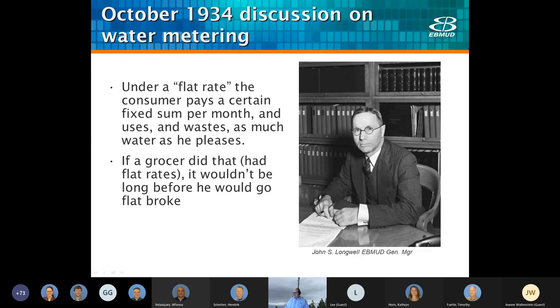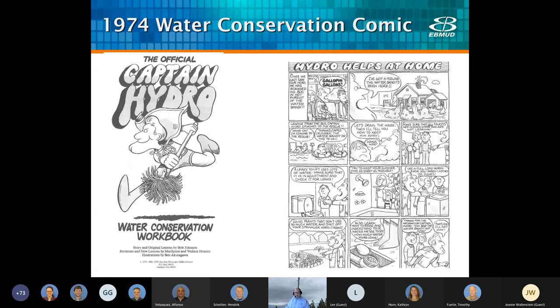I just find that quote cracks me up — we're still having the same arguments today. Back in 1974, we had a great water conservation comic still available on our website, Captain Hydro. Interestingly, part of this comic is talking about how to read your water meter.